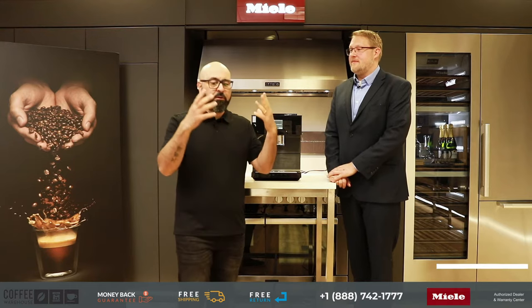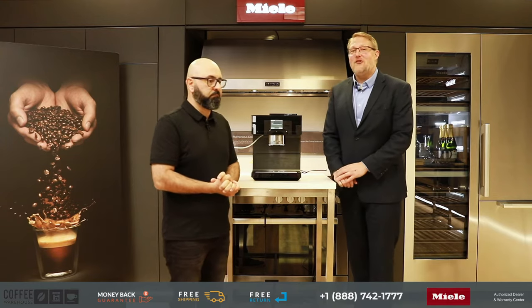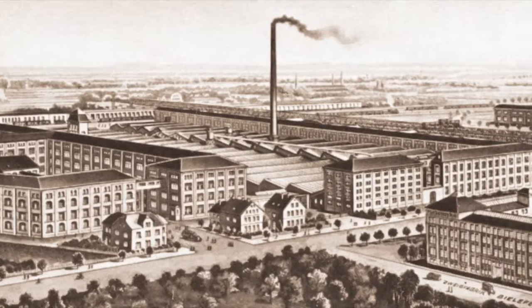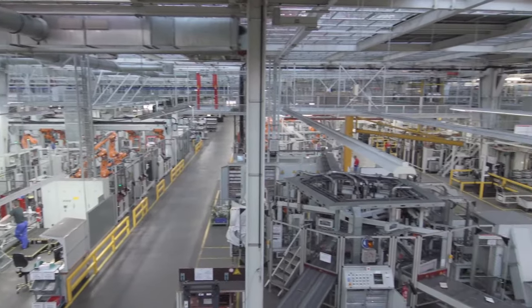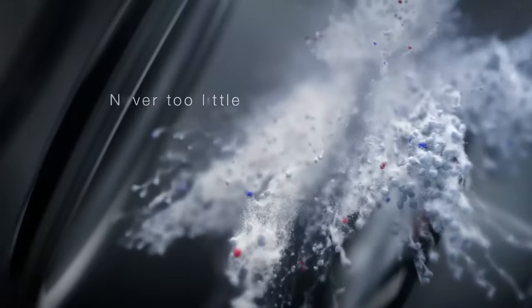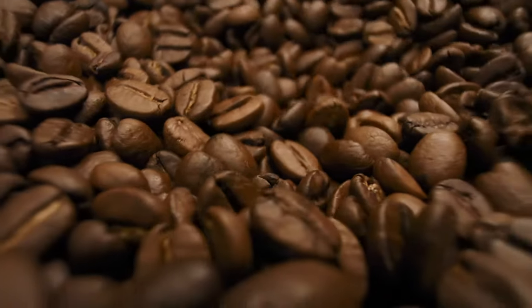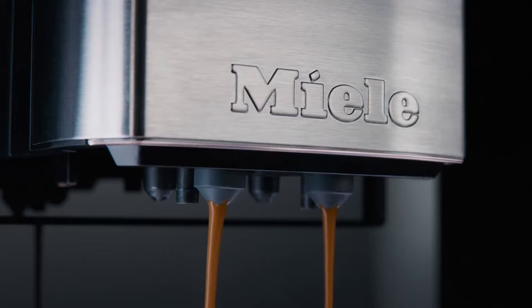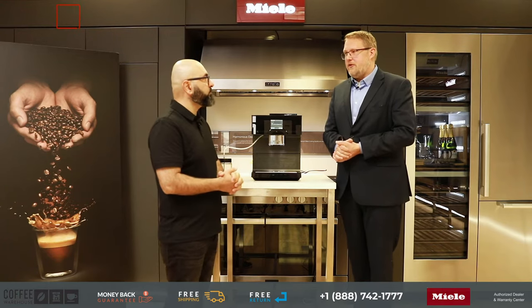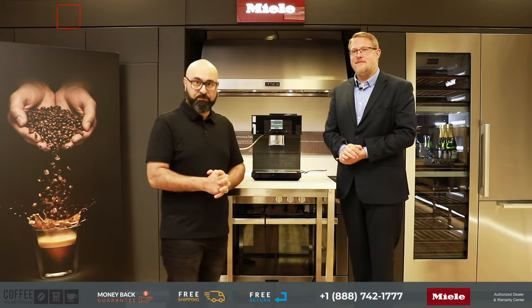Mass, before we even get started, who is and what is Miele, and where is this thing made? Miele is a German company. It's been around since 1899. They started out making cream separators back then, then went into washing machines, dishwashers, vacuum cleaners, and of course into the appliance section where they're very well-known, and eventually into coffee machines. Although most things from Miele are made in Germany, the coffee machines are actually made in Switzerland. Swiss-made coffee machine from a German company — that's phenomenal.